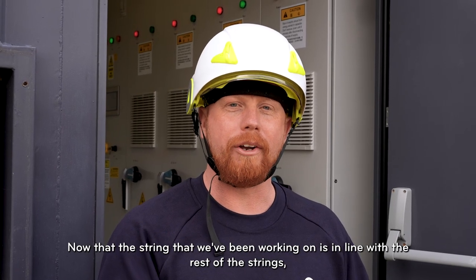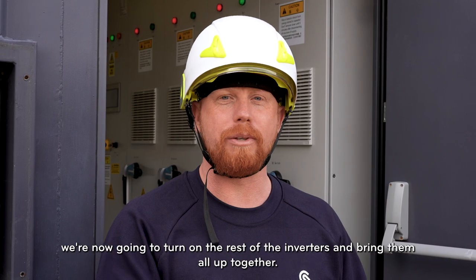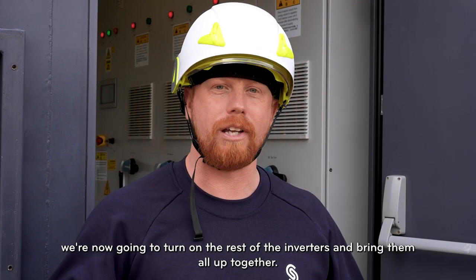Now that the string we've been working on is in line with the rest of the strings, we're going to turn on the rest of the inverters and bring them all up together.